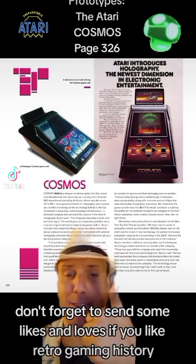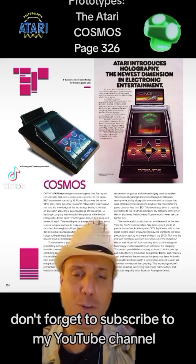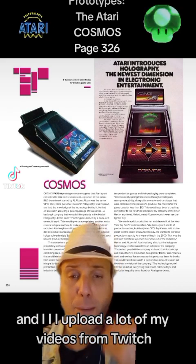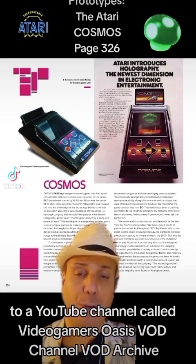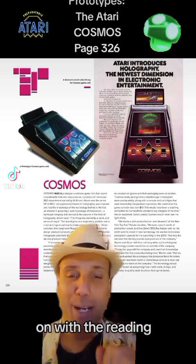Don't forget to send some likes and loves if you like retro gaming history, and follow me on TikTok — VideoGamersOasis. Don't forget to subscribe to my YouTube channel, VideoGamersOasis. I also have a Twitch channel, VideoGamersOasis on Twitch, and I upload a lot of my videos from Twitch to a YouTube channel called VideoGamersOasis VOD Archive. Make sure to subscribe to that channel as well. On with the reading.